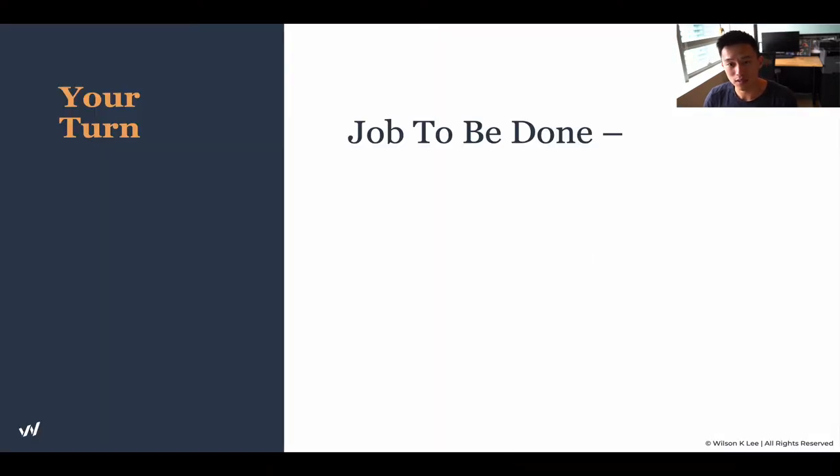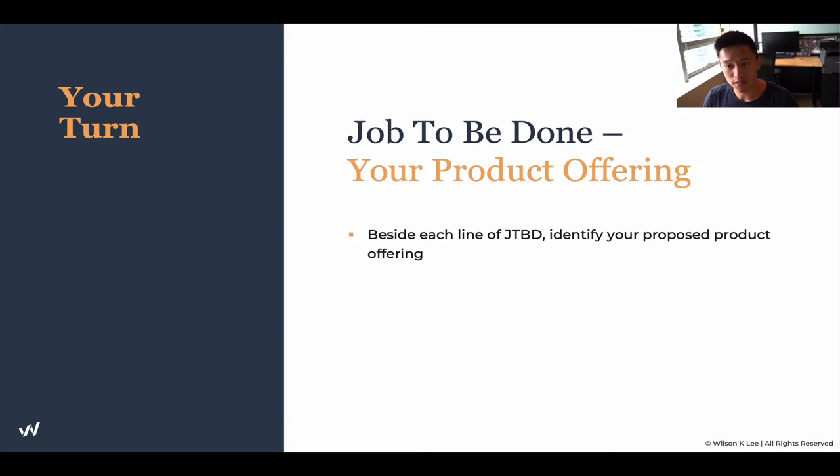In this first half of the lesson, we're going to figure out exactly what your customers are wanting — the job to be done. If you haven't already done so in the last lesson, we talked about what the job to be done is — make sure you complete this before moving on. Your product offering: beside each of your jobs to be done that you completed in the last lesson, put down your proposed product offering that fits and actually accomplishes and solves the problem.